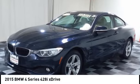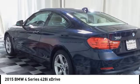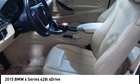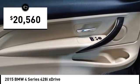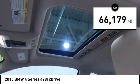Come test drive the 2015 BMW 4 Series. The BMW 4 Series is a powerful machine which comes with impressive handling, upscale interiors, and it delivers on BMW's ultimate driving machine promise — priced below $25,000. This vehicle has less than 70,000 miles.